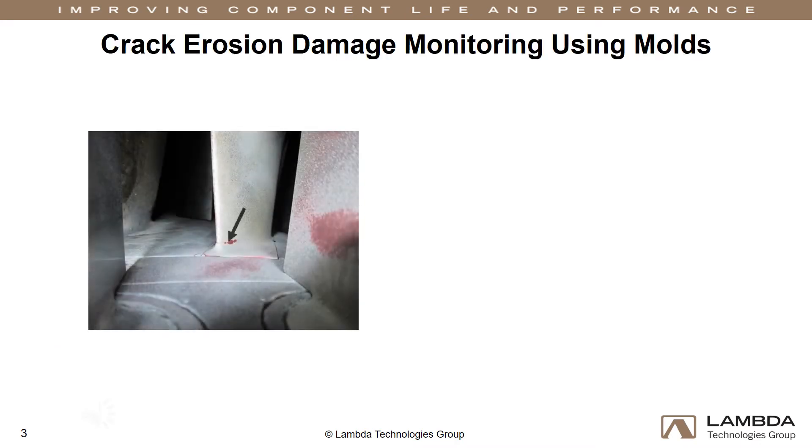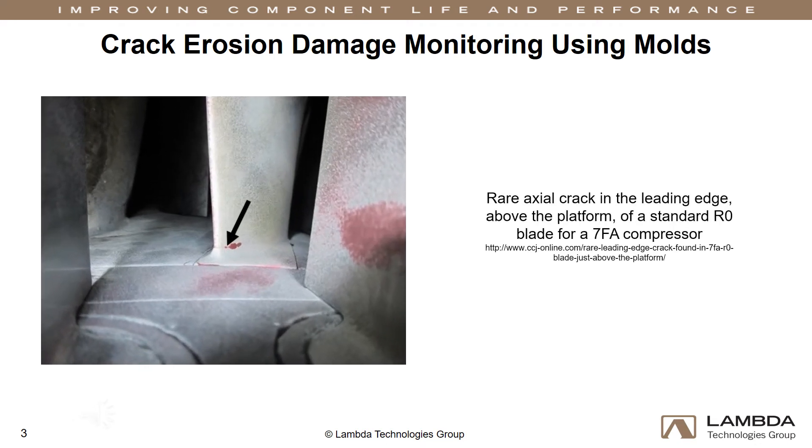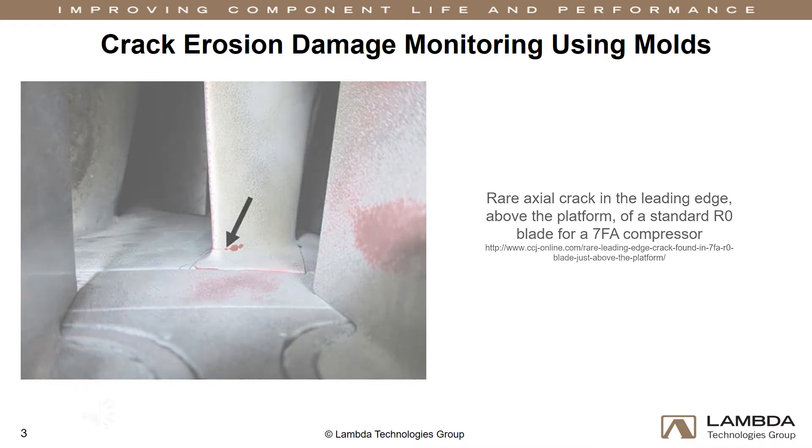The following images show a crack in the fatigue-prone zone of the leading edge of an R0 blade. The OEM has set a maximum erosion limit of 10 thousandths of an inch. This has prompted some operators to set a limit of 8 thousandths of an inch before initiating repair or replacement of a blade.